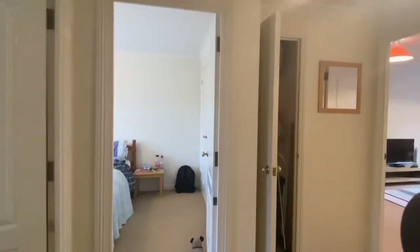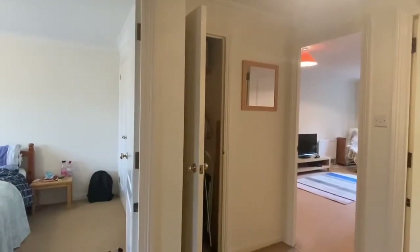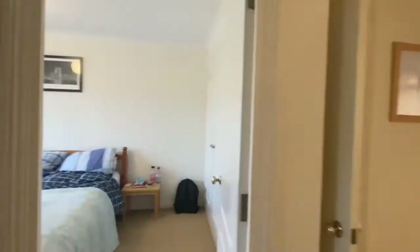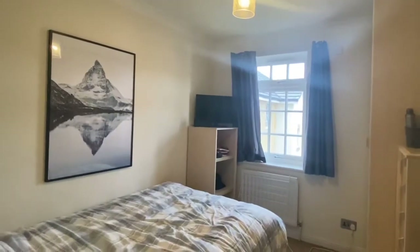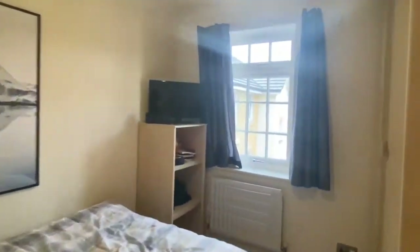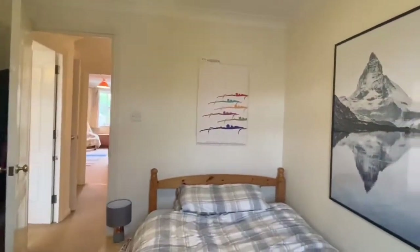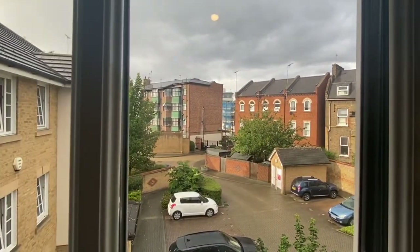As we walk into the property we've got a large corridor space, or should I say a nice landing, which is great. To the left of me this is the second bedroom. I've got enough space in here to fit a double wardrobe, a double bed, alongside some more storage. This is the view from the second bedroom which is actually absolutely gorgeous.